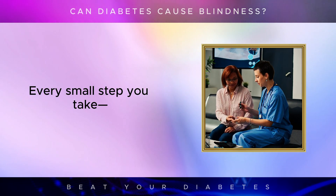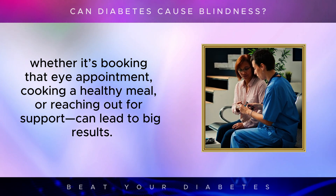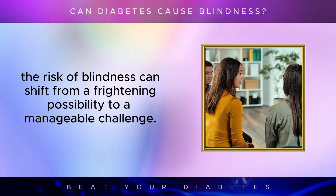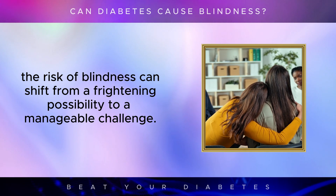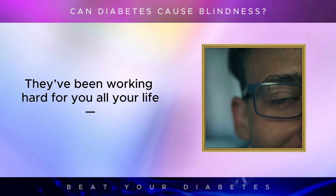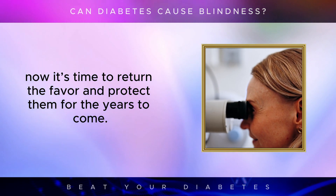Every small step you take — whether it's booking that eye appointment, cooking a healthy meal, or reaching out for support — can lead to big results. You are not alone. And with the right approach, the risk of blindness can shift from a frightening possibility to a manageable challenge. So take action today and give your eyes the care they deserve. They've been working hard for you all your life — now it's time to return the favor and protect them for the years to come.